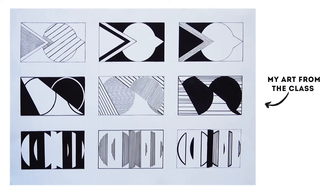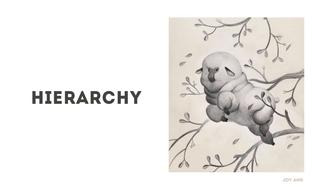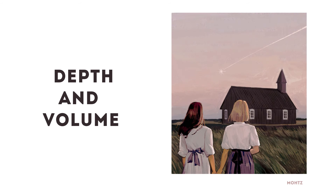What makes an artwork interesting, visually pleasing, and just beautiful? First: harmony, balance, hierarchy, rhythm, dynamics, depth and volume. And now we'll talk about each of them separately.